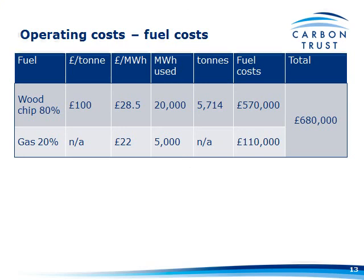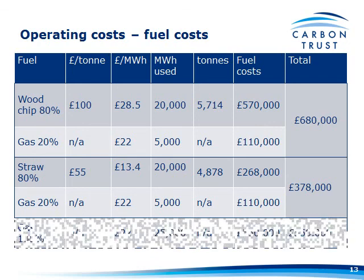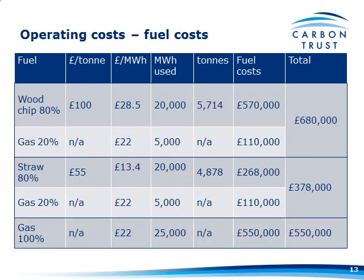In terms of fuel costs, based on Tim's nursery, I've put a couple of scenarios in. If you're going to run 80% wood chip at £100 a tonne and the rest on gas, it's going to cost you £680,000 to fuel that nursery for a year. If you do it with straw at £55 a tonne, same 80/20 split, it's going to cost £378,000 — compare that to 100% gas at around 2.2 pence per kilowatt hour, which is £550,000.